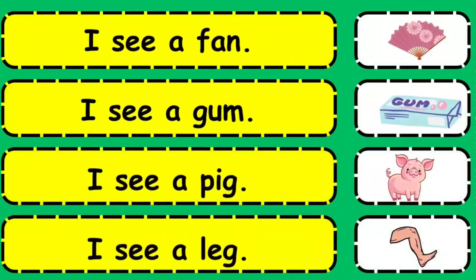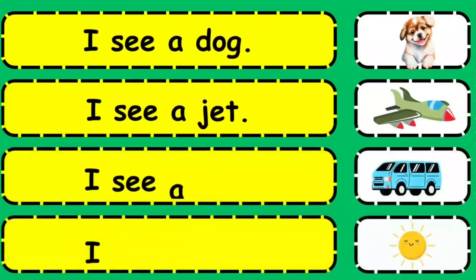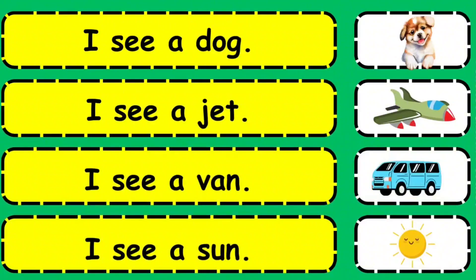I see a fan. I see a gum. I see a pig. I see a leg. I see a dog. I see a jet. I see a wane. I see a sun.